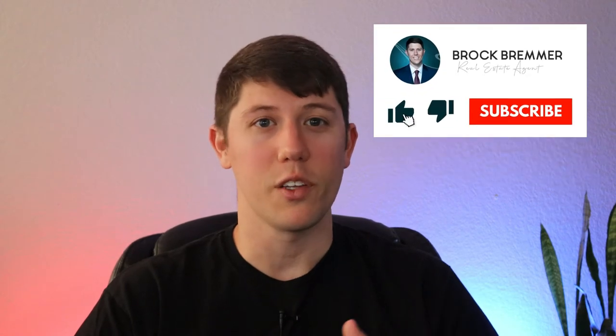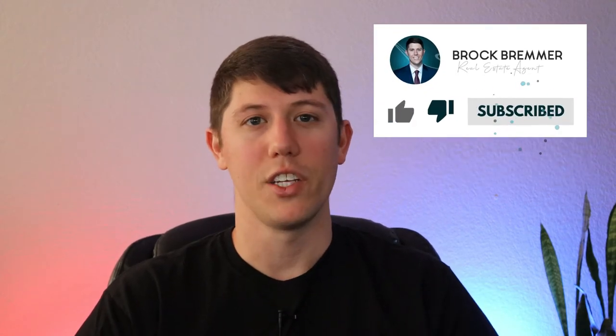Hey y'all, thanks for checking out the video today. My name is Brock Bremer and I am your San Antonio realtor. If this is your first time watching, thank you so much for stopping by. Please go ahead and hit that subscribe button as well as that bell icon so that you'll be notified anytime I share a new video. Now let's dive into the seven-step process of getting your home sold.